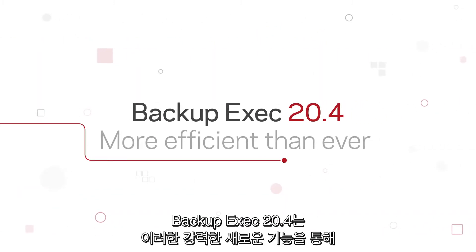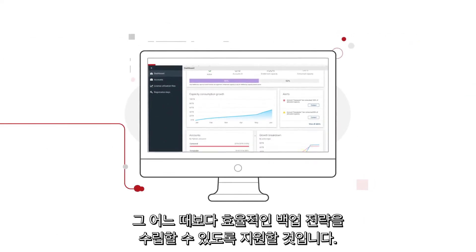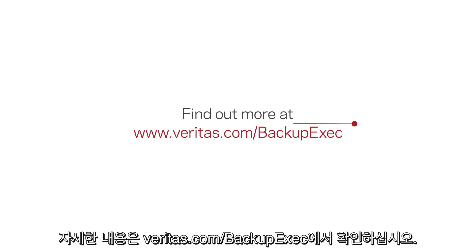With all these powerful new features, Backup Exec 20.4 is going to make your backup strategy more efficient than ever. Find out more at Veritas.com slash Backup Exec.